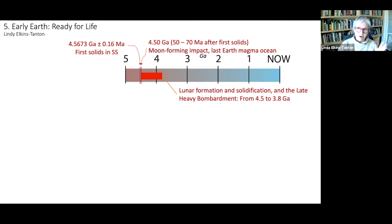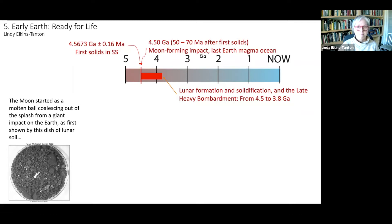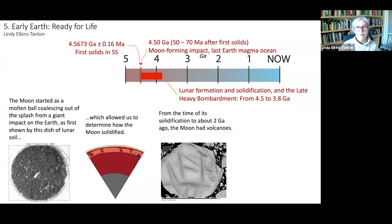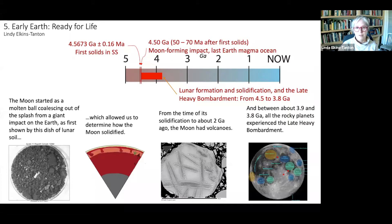We looked at everything from about 4.5 billion years ago, which is approximately when we think the moon-forming impact was, up to 3.8 billion years ago, which is just past the late heavy bombardment. The moon started as a molten ball coalescing out of the splash from a giant impact with the Earth, as first shown by the compositions analyzed in lunar soil brought back by the first Apollo mission, which allowed us to determine how the moon solidified with the floating anorthosite lid and the magma ocean underneath.